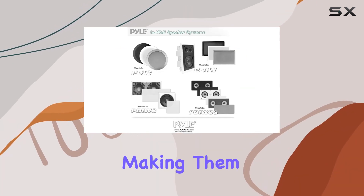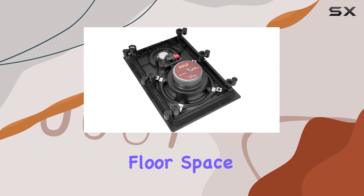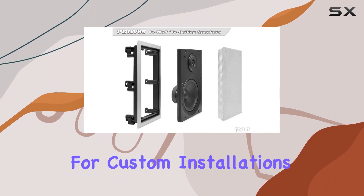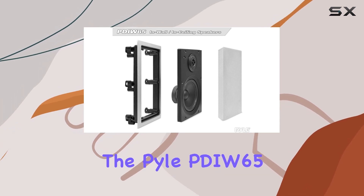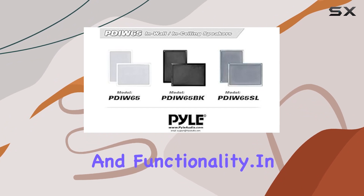These speakers mount flush on walls or ceilings, making them a perfect fit for home theaters or offices while eliminating floor space clutter. Ideal for custom installations and various applications, the Pile PDI W65 offers a seamless blend of aesthetics and functionality.